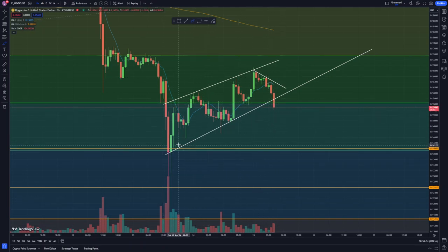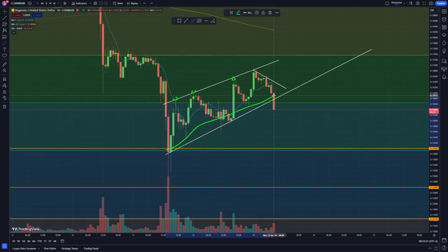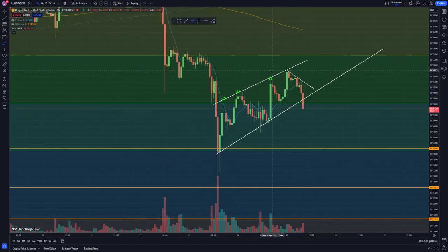Dogecoin is breaking this little channel pattern on the one-hour timeframe. I was looking at resistance giving me a top trendline, and then support giving me a trendline going to the upside. I was mainly looking at this support and this support — thinking until we break this trendline going to the downside, we could possibly be trading in this little channel pattern cruising to the upside.